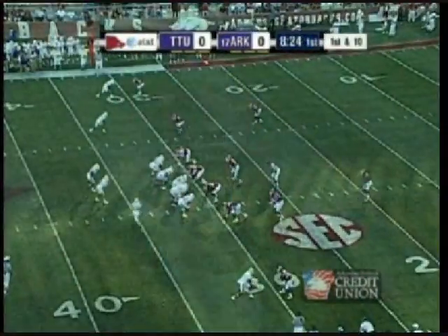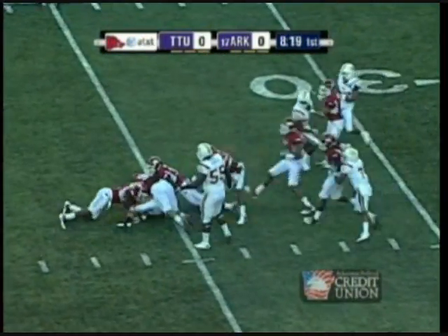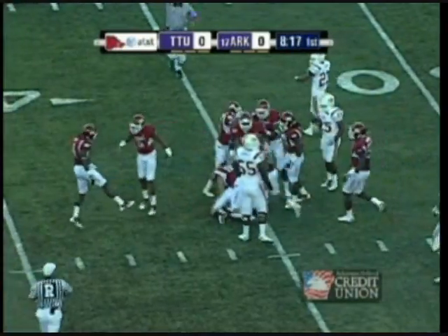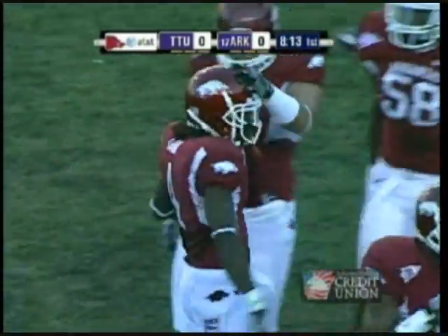From the 31-yard line, here's Gay again. And nothing doing for Gay — he's met by three Razorbacks leading the charge. Rudel Krim. It's a loss of five.